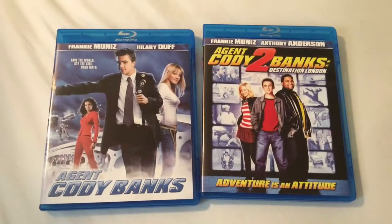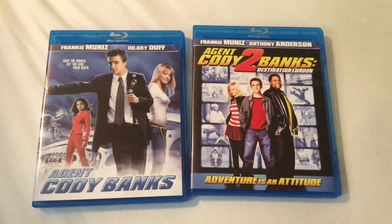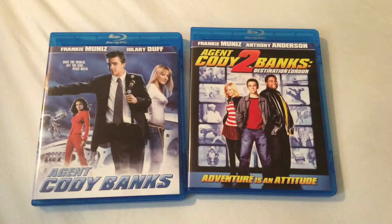Hey everyone, how's it going? Chris from Blu-ray Critic, and on today's update I'll be reviewing Agent Cody Banks and also Agent Cody Banks 2: Destination London, making its Blu-ray debut. This is released by Olive Films.